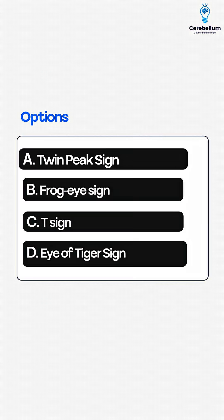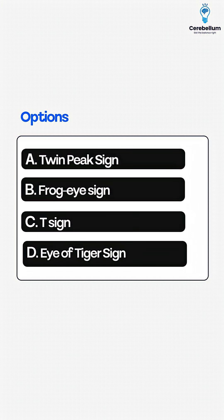Option A, twin peak sign. Option B, frog eye sign. Option C, T sign. Option D, eye of tiger sign.